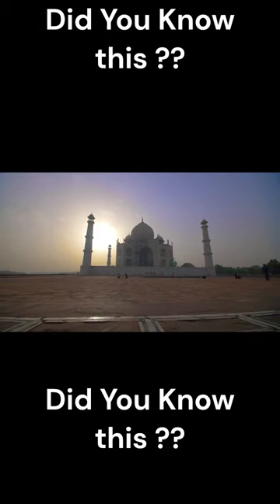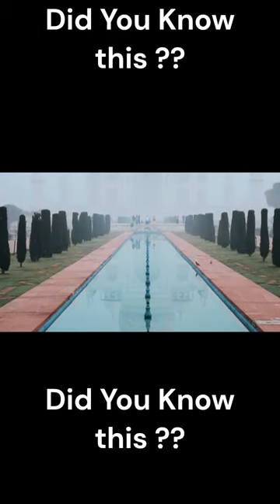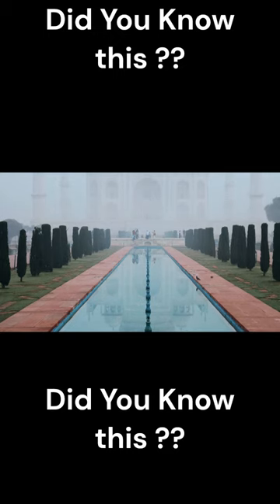The complex of the Taj Mahal also includes a mosque and a guest house, which were built to balance the symmetry of the main mausoleum.